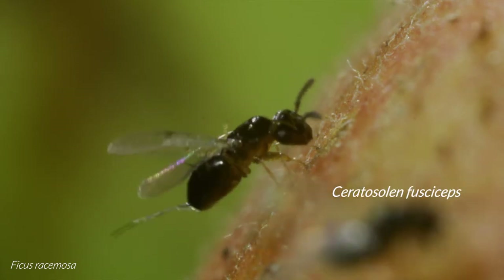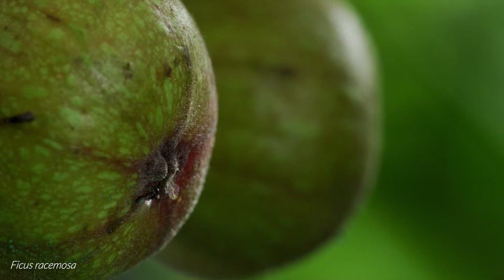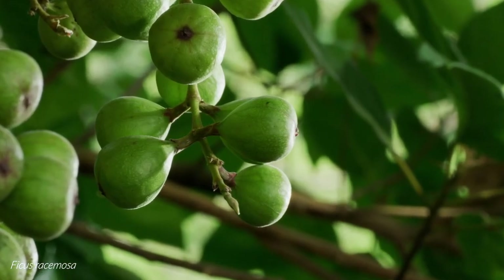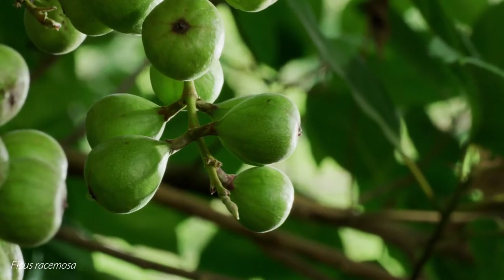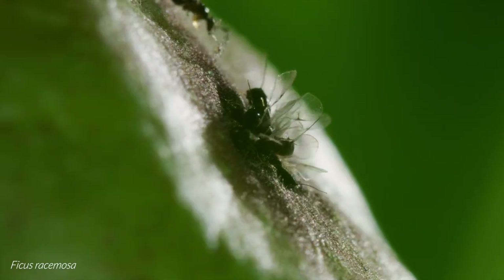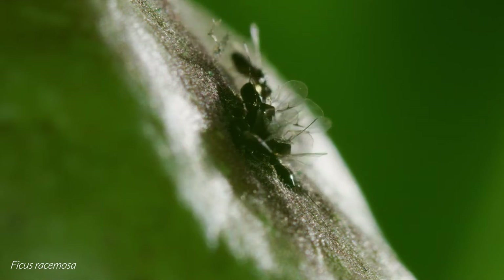Ficus racemosa is pollinated by the wasp Ceratosolen fusciceps. Only when the female flowers within the fig are receptive to pollination does the fig try to attract its pollinator. It does so by releasing species-specific volatile compounds to grab the attention of nearby wasps — compounds which are different in composition to those produced at any other fig stage, and from those of any other species. This can result in some competition to access the flowers, but usually only a few will be let in.